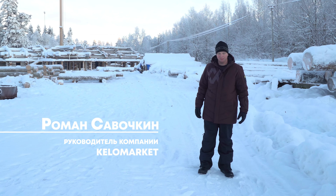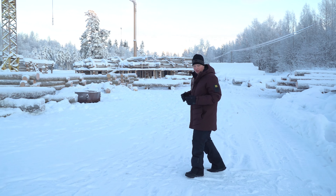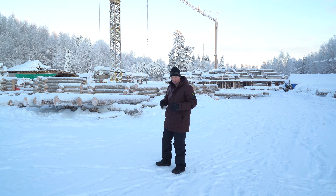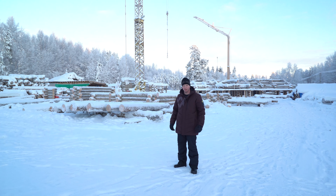Меня зовут Роман Савочкин, компания Келомаркет. Сегодня мы находимся на нашей производственной площадке на самом севере Карелии. До Мурманской области здесь остаются считанные километры. Именно здесь рождаются дома и бани из сухостойной сосны кела наших заказчиков.